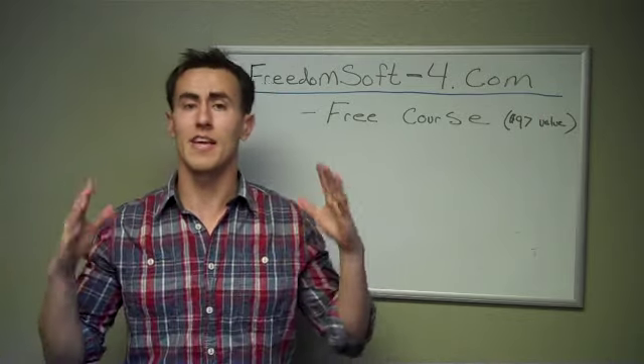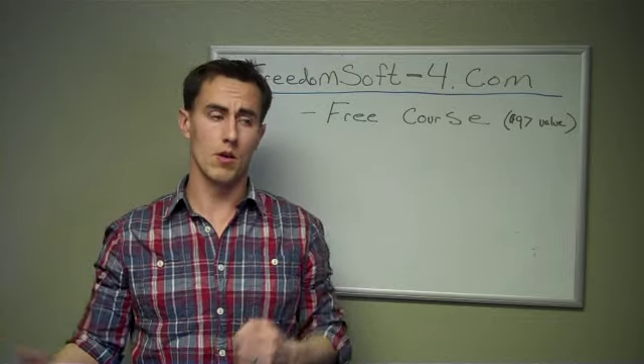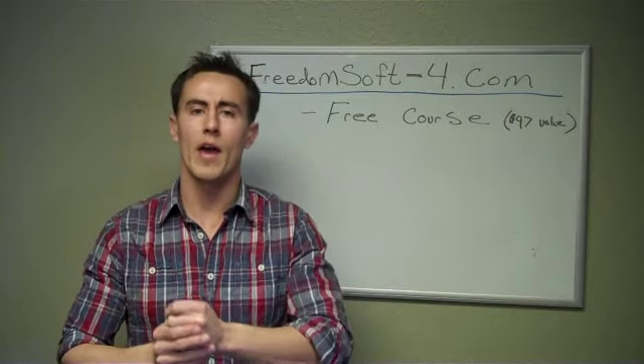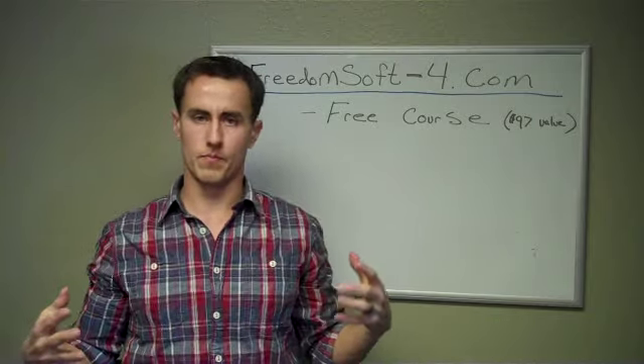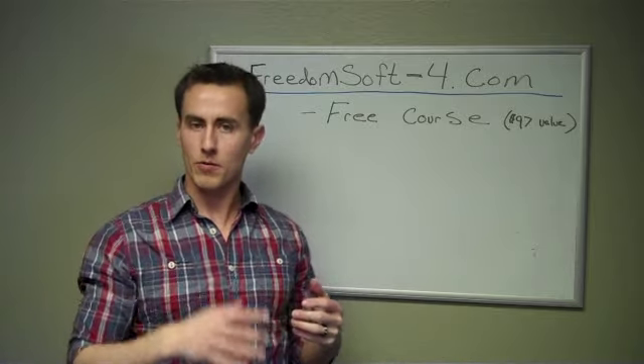I want to tell you about a case study. This is a wholesale deal we did using FreedomSoft — we just closed on it a week ago. What happened was, we had a lead come in from one of our mailing campaigns. This lead came into FreedomSoft.